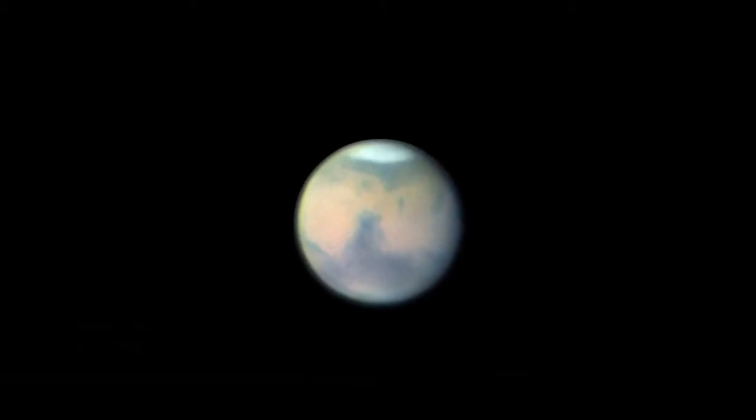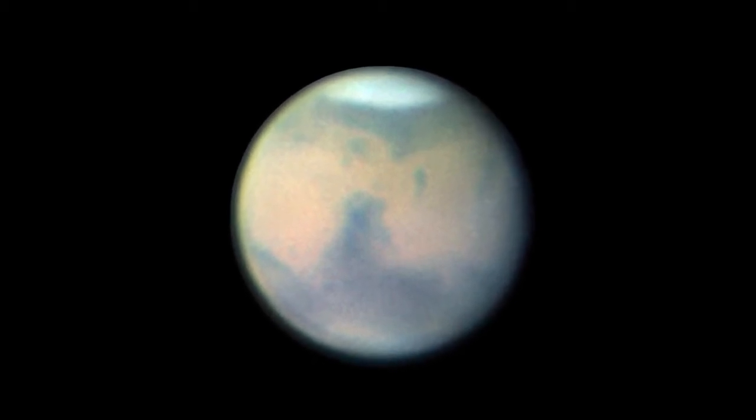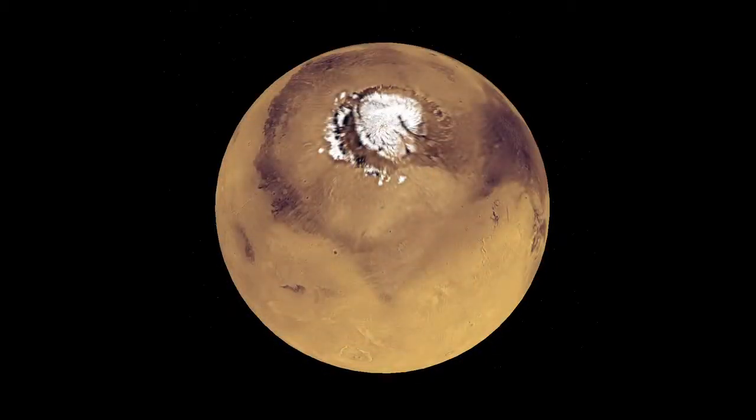Through a moderate-sized telescope, Mars will look sort of peachy-colored, and you can make out some of the darker gray features, like Sirtis Major. The North Polar Cap is the easiest feature to see. When you look at the North Polar Cap in early January and again on February 18th, you'll see the location of the Phoenix lander. It's to the south of the Polar Cap.